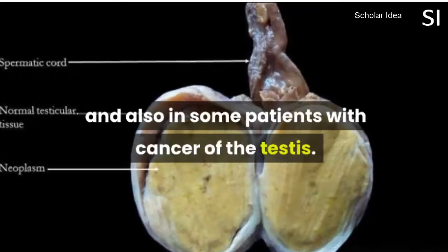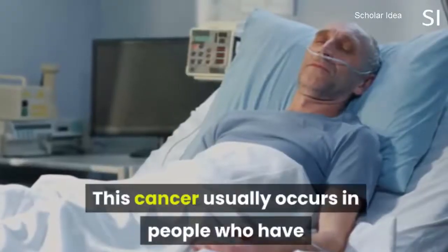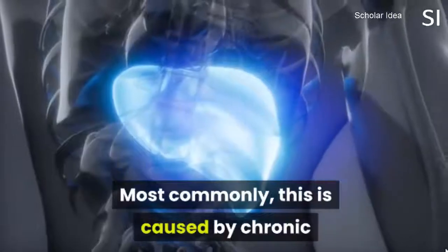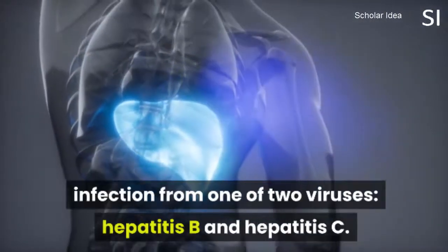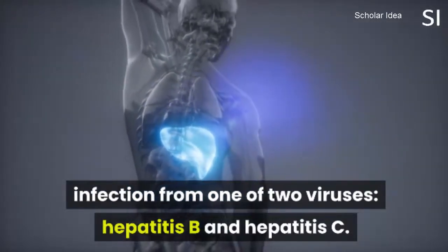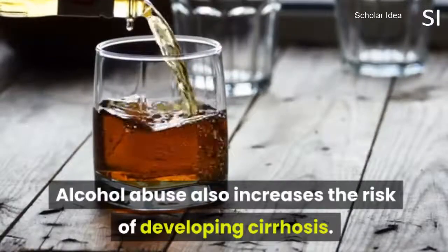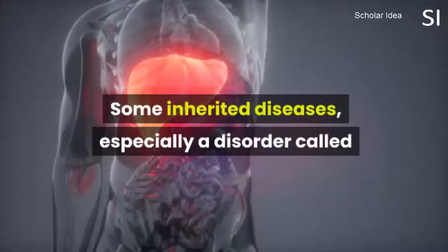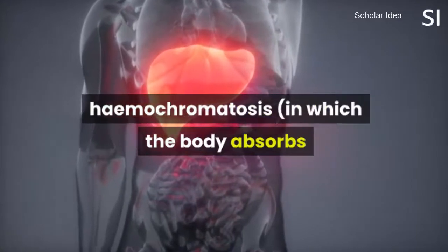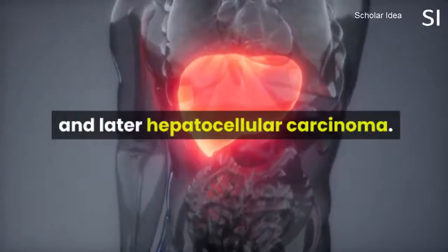Raised levels are also found in some patients with cancer of the testis. This cancer usually occurs in people who have chronic scarring of the liver, called cirrhosis. Most commonly, this is caused by chronic infection from one of two viruses: hepatitis B and hepatitis C. Alcohol abuse also increases the risk of developing cirrhosis. Some inherited diseases, especially a disorder called hemochromatosis, in which the body absorbs and stores too much iron, can cause cirrhosis and later hepatocellular carcinoma.